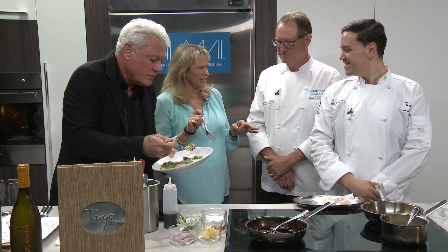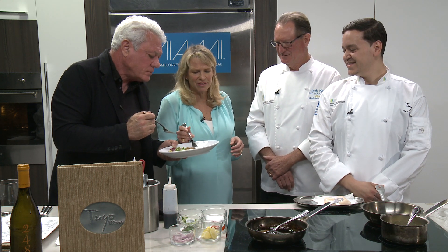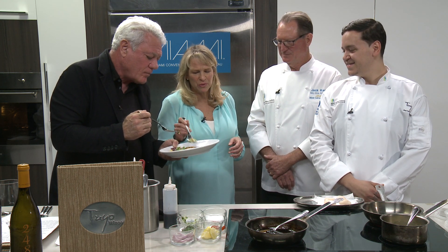That is wonderful. The fish is done perfectly, seasoned perfectly. I love the pureed spinach and then the crunch with the couscous. That's really delicious. You've got to get to TUYO — this is wonderful.